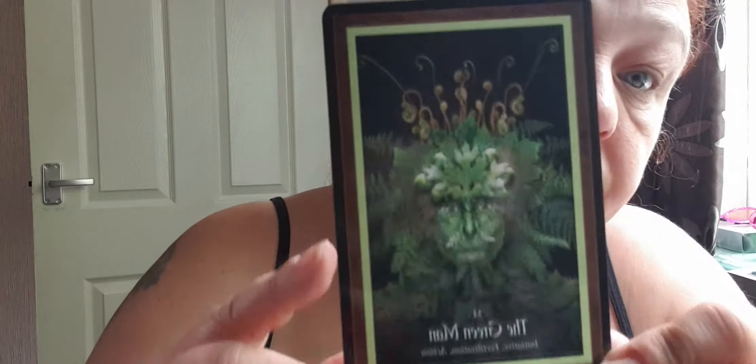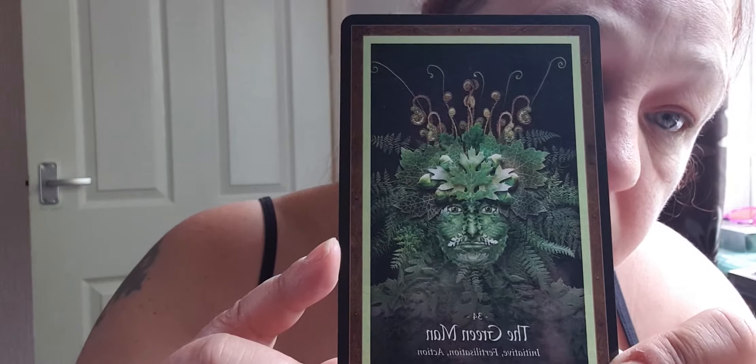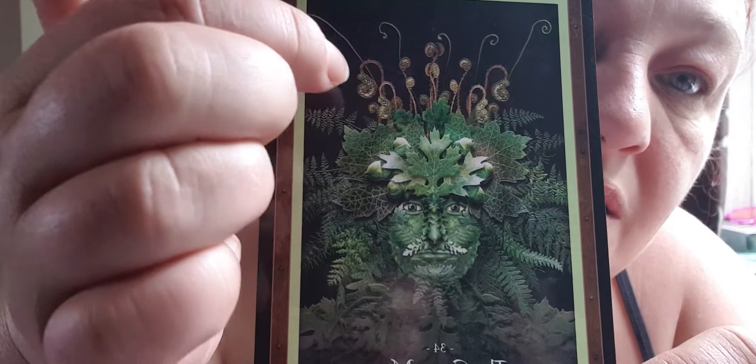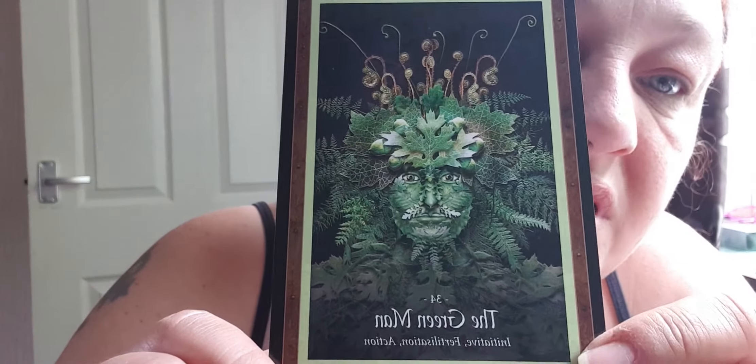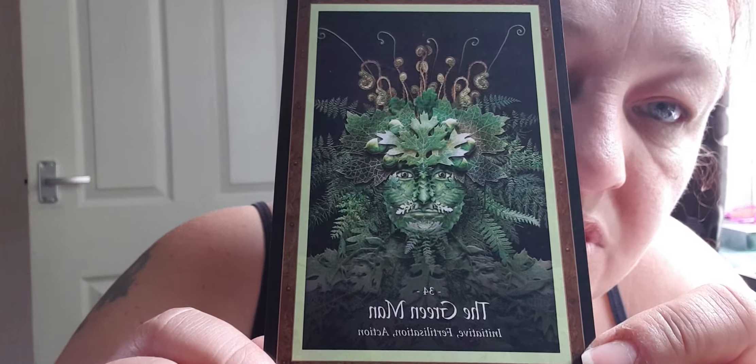Let's just have a flick through. Oh — Green Man! So by complete random: I pulled the first one which was a green woman, then I went to the Ancient, and now the next one I've pulled is a Green Man. Love the artwork on that, that is incredible. And it says initiative, fertilisation, and action. Just look at that — all the ferns around him! I love the way they've done those because that's how ferns curl up. I need to get all those pictures put together and posted somewhere.